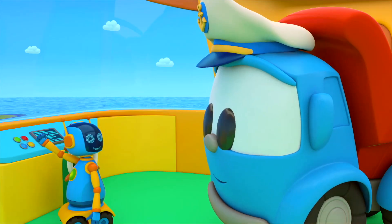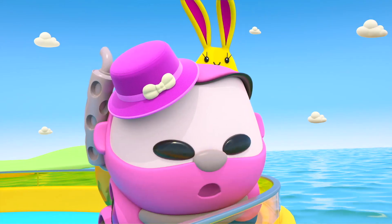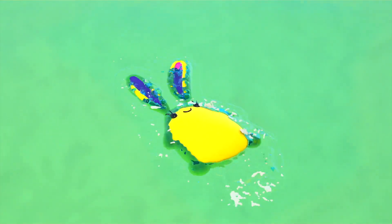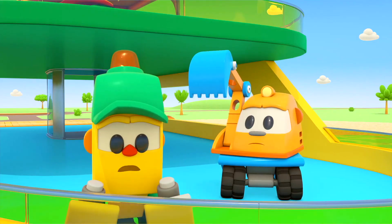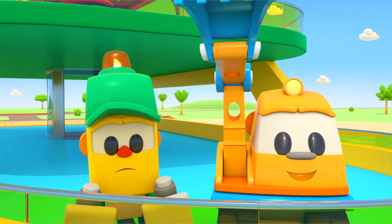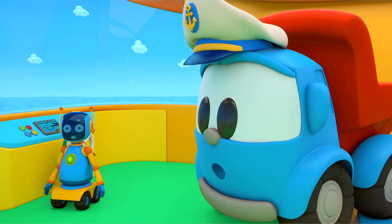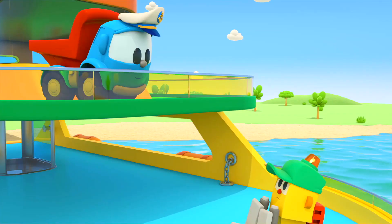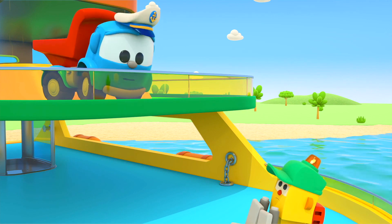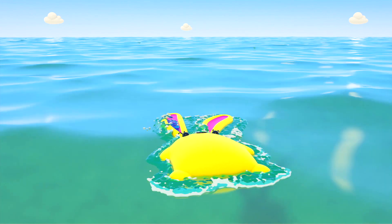Start the engine, robot! The propellers have started to turn. Lucky has fallen overboard! I'll get it — it's Leia's favorite toy rabbit! Stop! Throw the life belt! Oh no, they don't have a life belt!